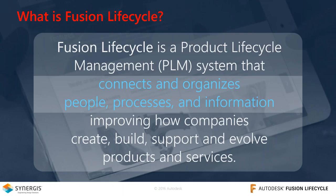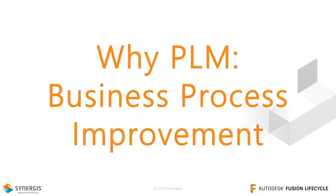So what is Fusion Lifecycle and Product Lifecycle Management? It's a broad set of processes used to create, maintain, and communicate product information from ideation to end-of-life. It connects and organizes people and information involved in these processes to improve effectiveness and value across the business. Today's webinar focuses on quality management. The first two sessions covered new product introduction and stage-gate management, and items, bill of materials, and change management.